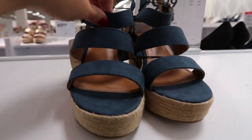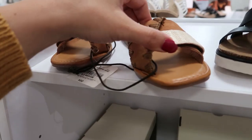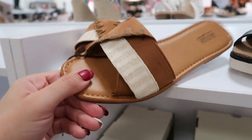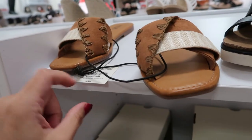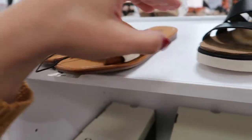They have them in black and blue, and there's also a strappy pair. These are also from Anna — I think they're really pretty. They are normally $50 and on sale for $29.99.